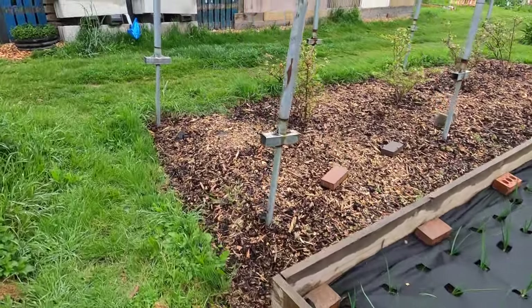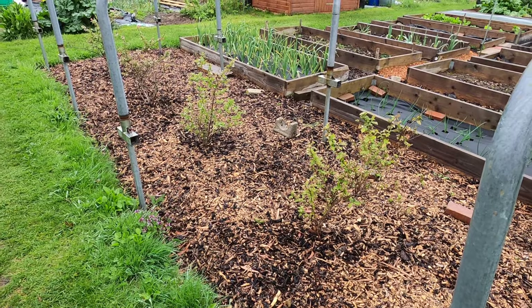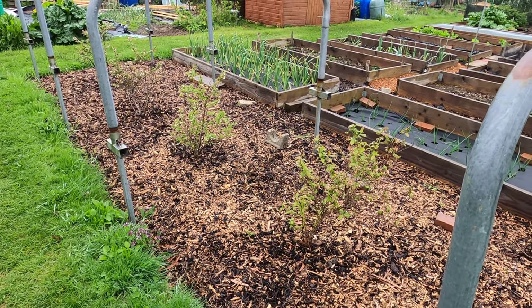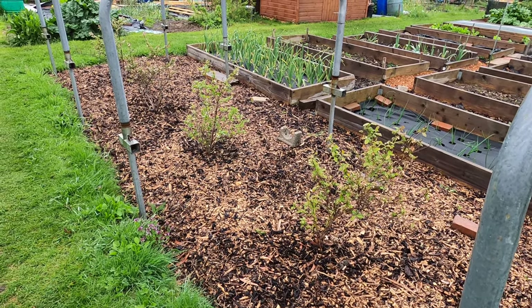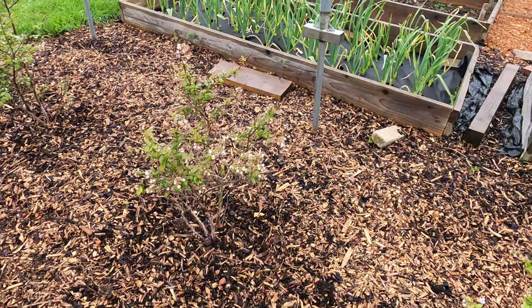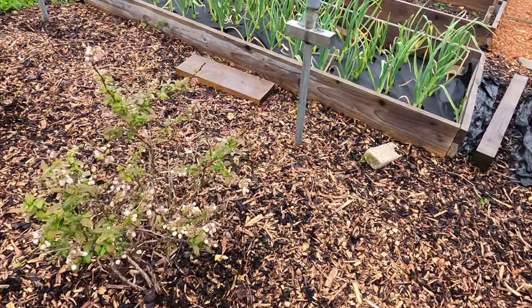My blueberry bushes are at the front of the plot and they haven't needed any care over the last few weeks. In a usual warm spring, I water them about once a week. I find that my blueberry plants do a lot better when the roots are not allowed to dry out, but there's been no need to do this with the cold and wet weather. On the plot, I have a couple of different varieties of blueberries and I've noticed they're at quite different stages of their development.